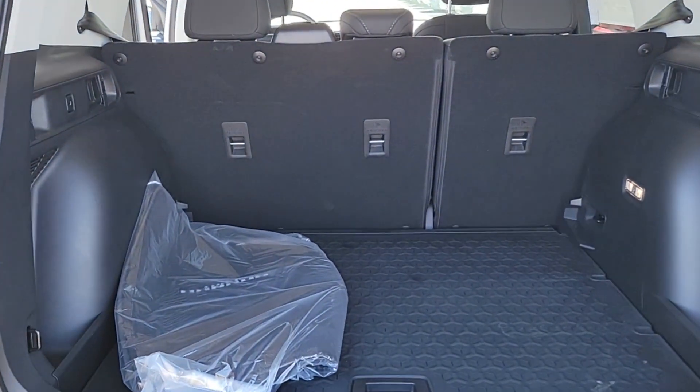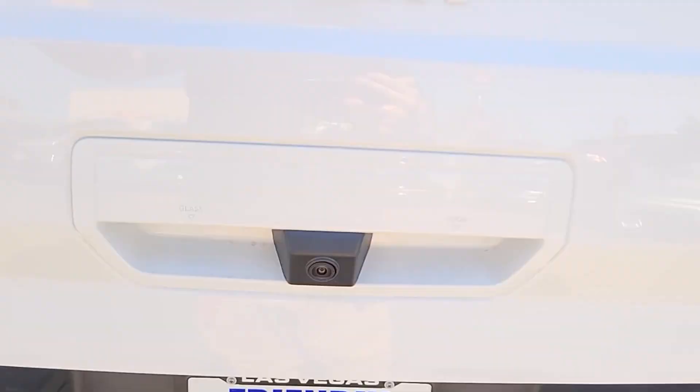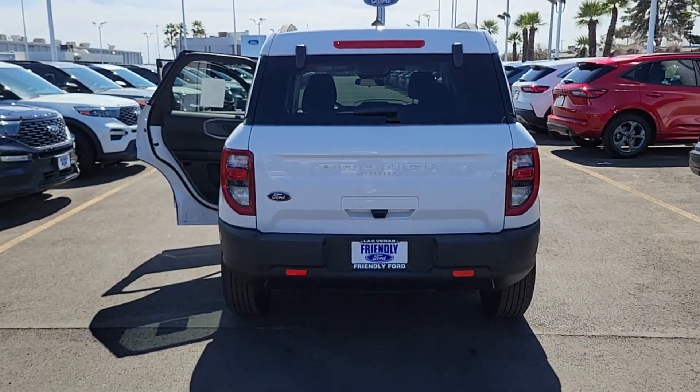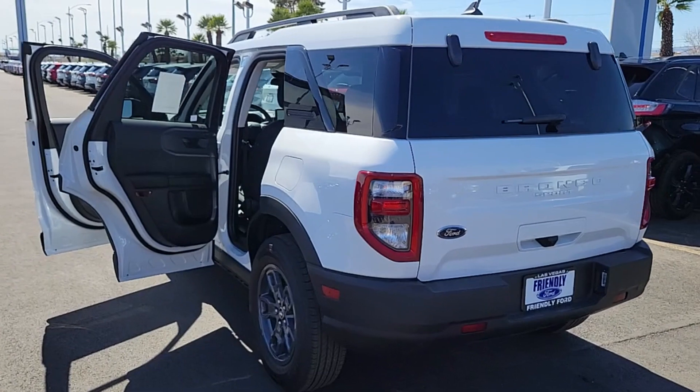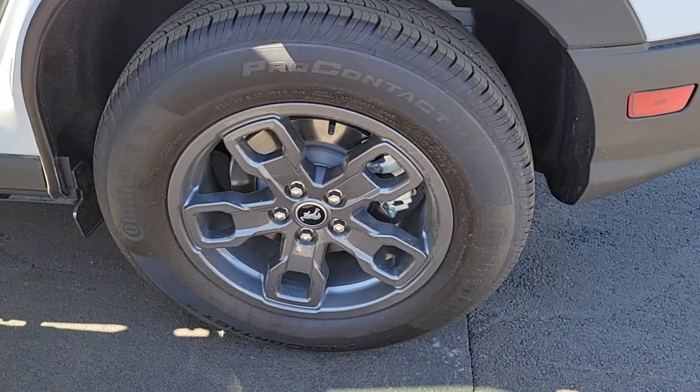These are just some of the great options this vehicle comes with: keyless entry, heated mirrors, satellite radio, premium sound system, aluminum wheels, steering wheel audio controls, electronic stability control, alarm, intermittent wipers, and traction control.